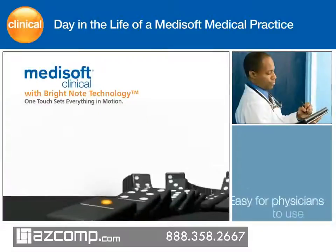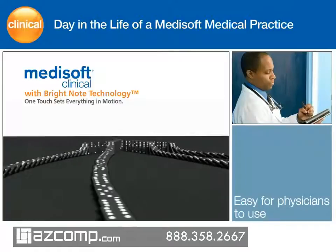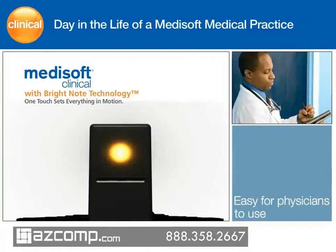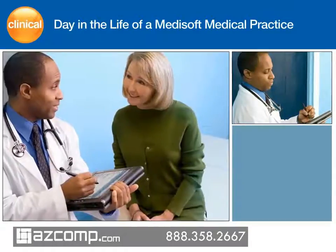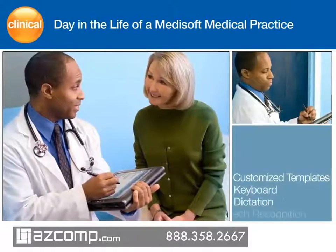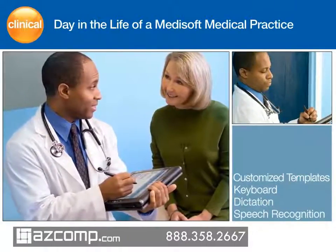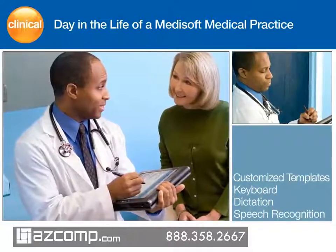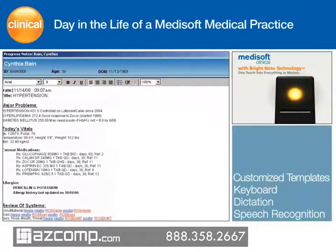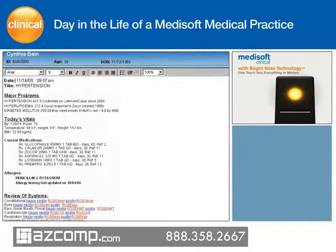With BrightNote technology, the dynamic processing technology in Medisoft Clinical, Dr. Mallard is able to use his preferred charting style to capture the entire patient encounter in a single note. By matching the physician's preferred charting style, BrightNote technology lets Dr. Mallard enter data by using customized templates, the keyboard, dictation, handwritten notes to transcriptionists, or advanced speech recognition software. Medisoft Clinical offers hundreds of progress note templates and quick text macros, which are hyperlinks that can expand to commonly used clinical phrases.